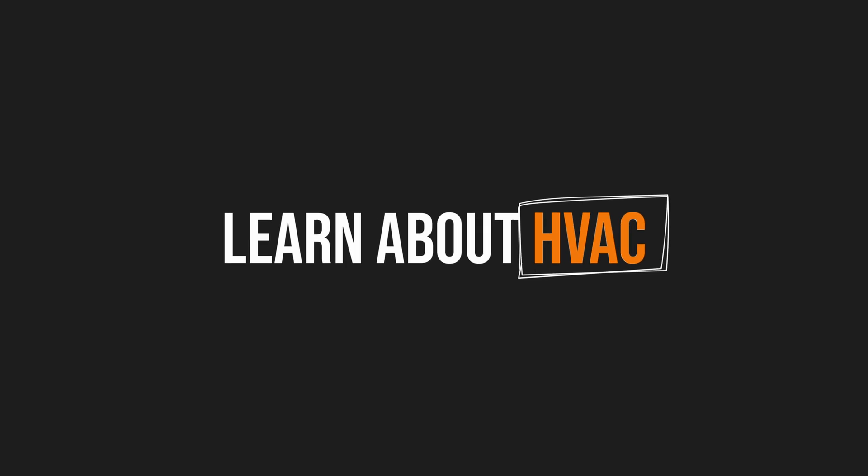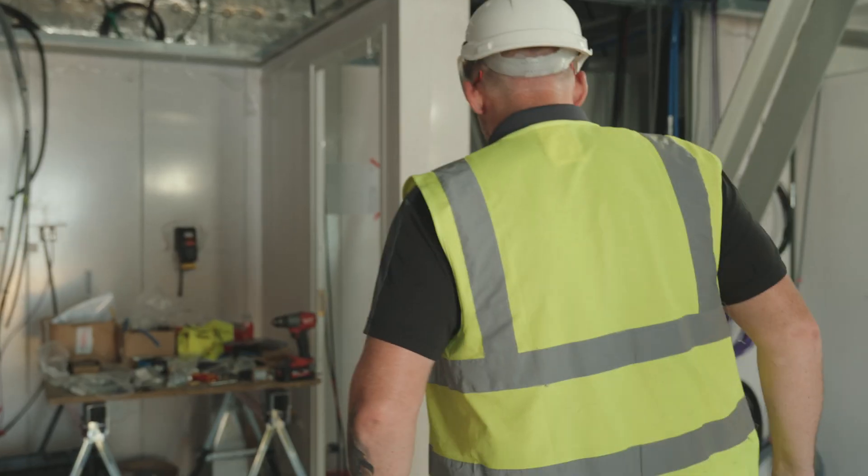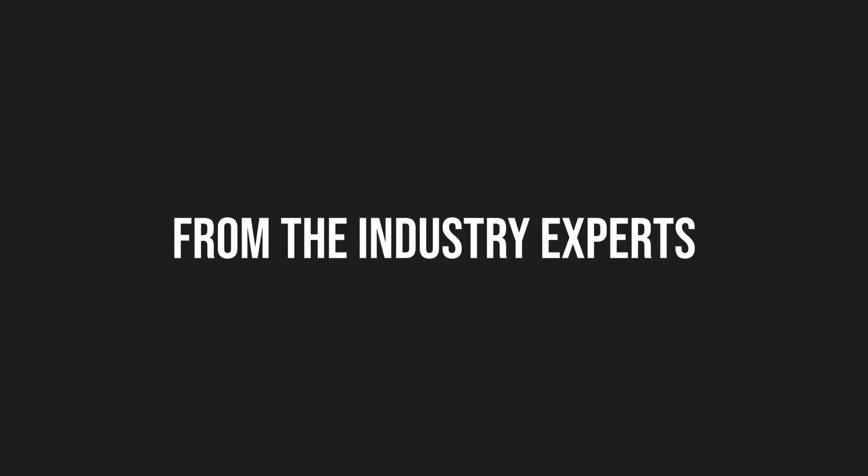As the HVAC Engineering Lead, the thing I love most about my job is - HVAC is heating, ventilation and air conditioning. In this video, I'm going to share some information about what it's like to work on the HVAC side of this industry. Hi, my name is Kevin Mackey. I'm the HVAC Engineering Lead at Global E&C.